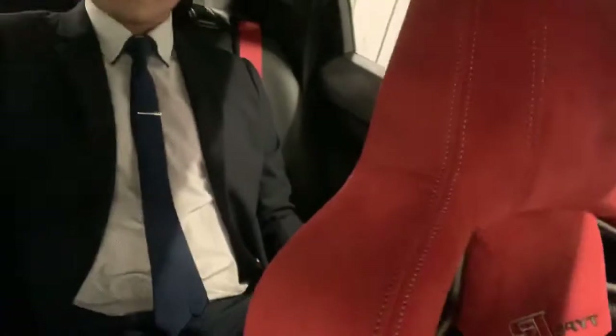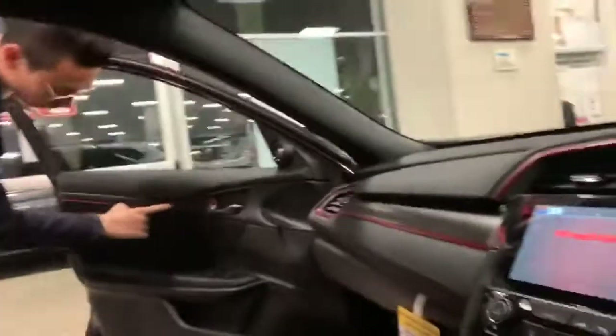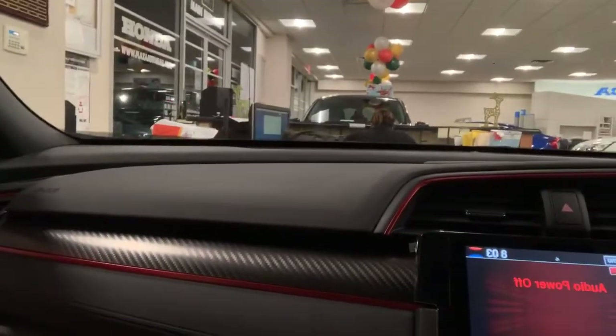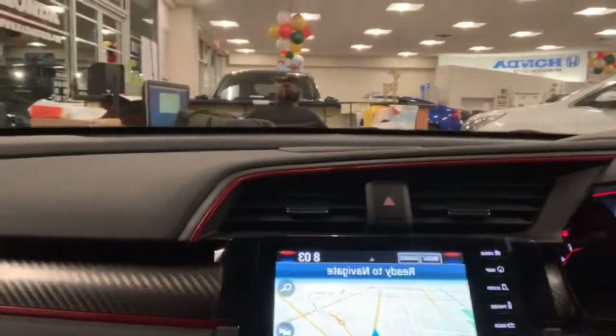Let me show you around. You can see the display and the Type R badging on the seat there. Beautiful. Carbon fiber comes standard — all over the car, on the front bottom lip, the back, and on the sides. Just look at these seats: black with red stitching, matching throughout. You don't have to upgrade these. Very sporty. Let's see if we can get the map display up so you can see the navigation. Four guys are sitting very comfortably in here.